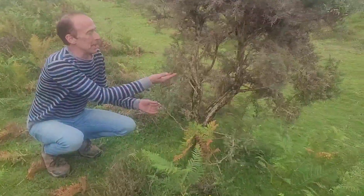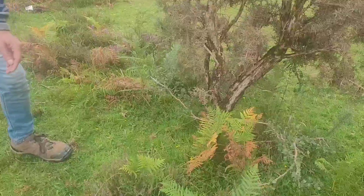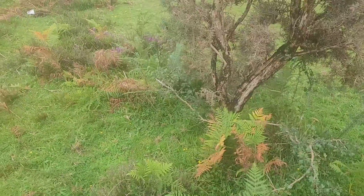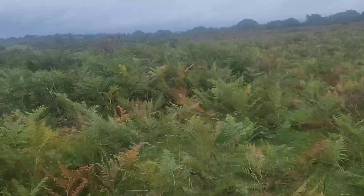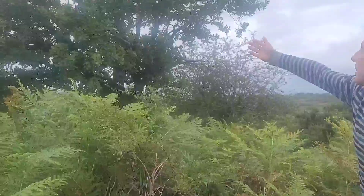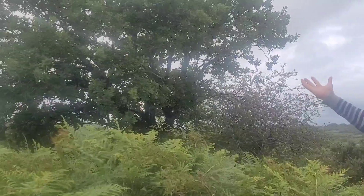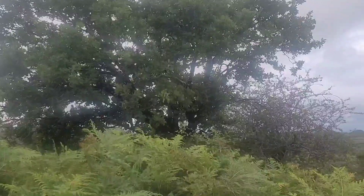Here is a little hawthorn tree which is protected by the gorse. And over here you can see how another hawthorn tree is growing, and an oak tree. In 30 years' time this place will look completely different, when all these canopies join together and it's all a woodland.